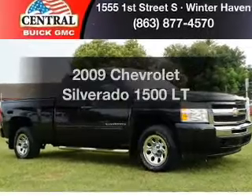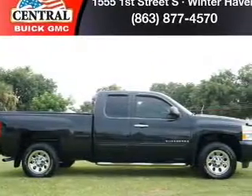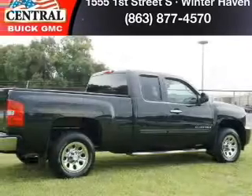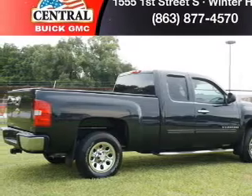Introducing the 2009 Chevrolet Silverado 1500. If you're looking for a first-rate auto, this one could be yours today. With a powerful eight-cylinder engine, the powertrain includes rear-wheel drive, driven by an automatic transmission.